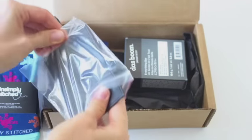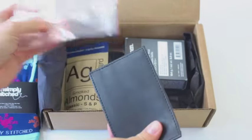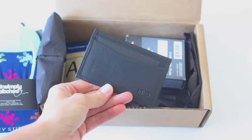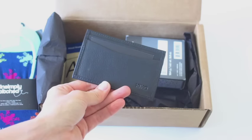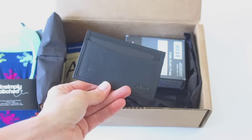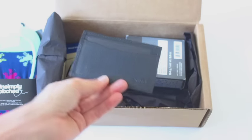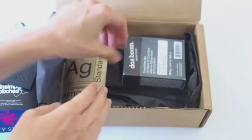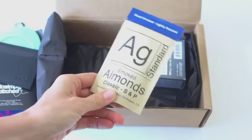Then we have what looks like a wallet of some sort. It is a Kiko leather classic card case. It says butter soft full grain cowhide leather, and the card case features two card slots. It's okay, kind of cool — it's a practical item. I'm sure every guy could use that, but it's not really a woman's item.